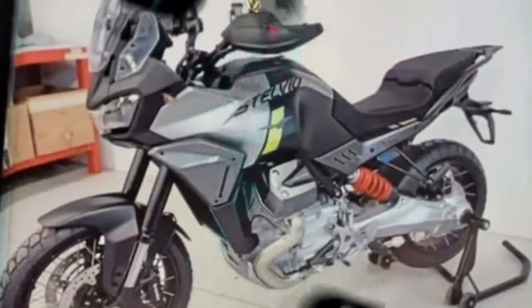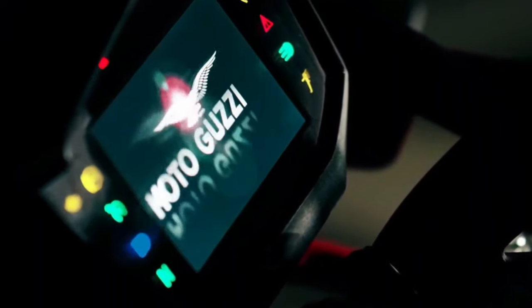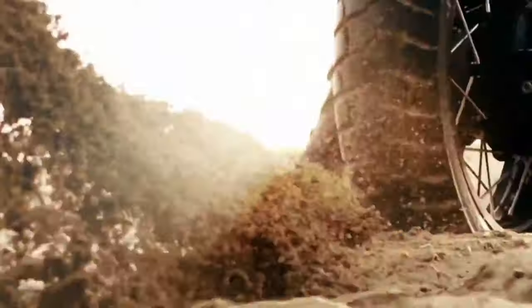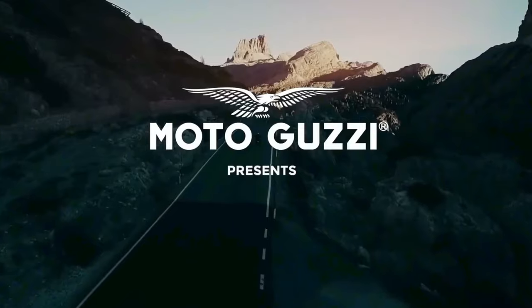The Piaggio-owned Italian brand Moto Guzzi teased its Stelvio adventure bike with spoke wheels, the bike's name, and a picture of the Stelvio mountain pass. Following repeated sightings of the Stelvio undergoing testing, images of the production-spec V100 Stelvio have now been leaked from Moto Guzzi dealerships.